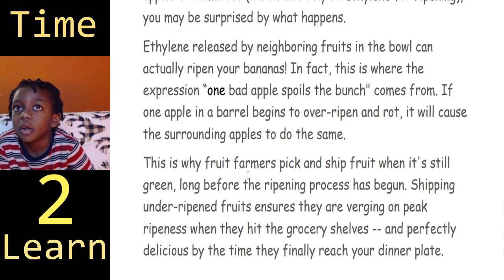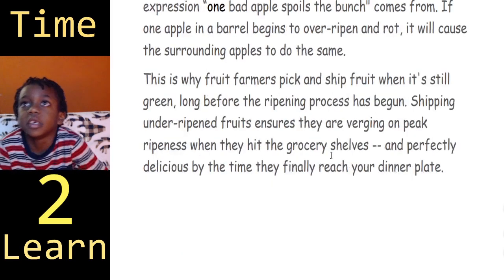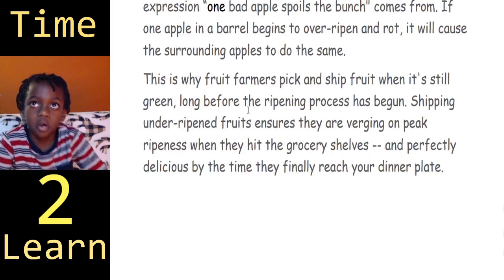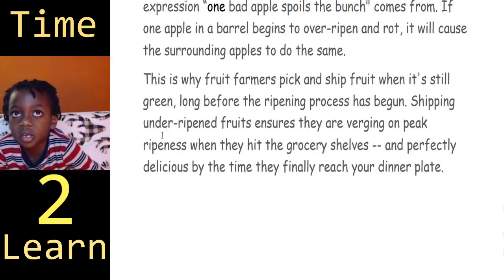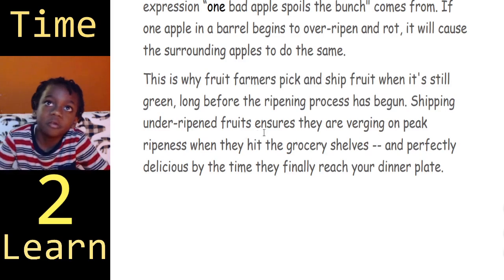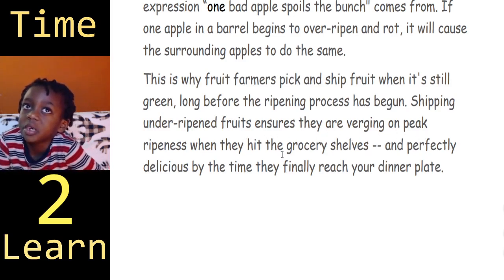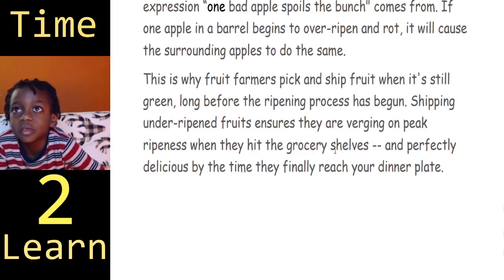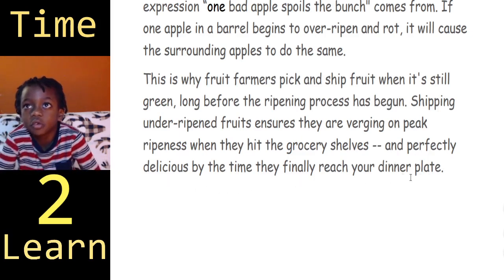This is why fruit farmers pick and ship fruit when it's still green, long before the ripening process has begun. Shipping under-ripened fruits ensures they are arriving at peak ripeness when they hit the grocery shelves, and perfectly delicious by the time they finally reach your dinner plate.